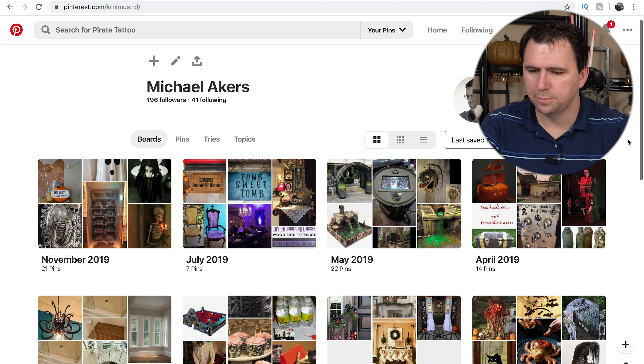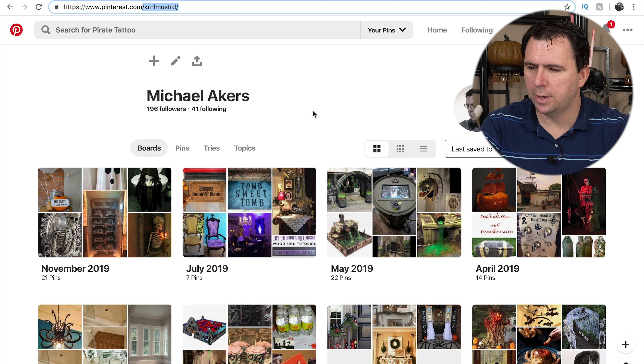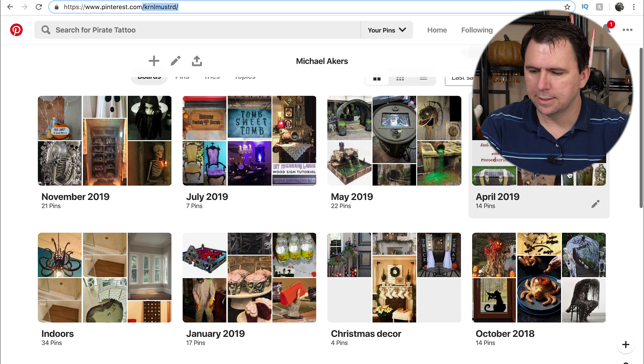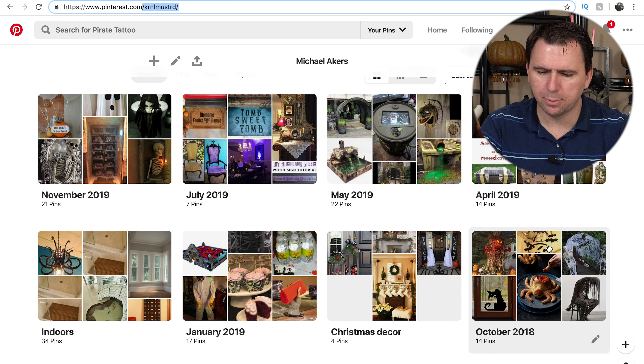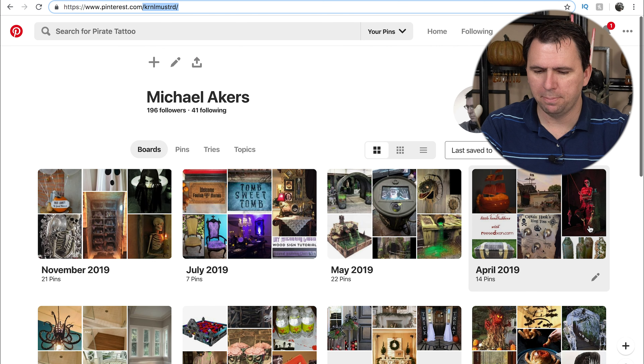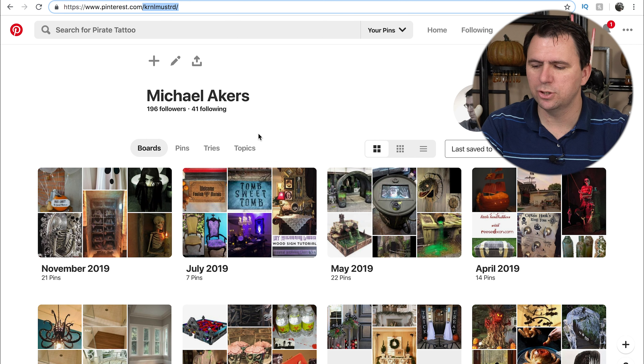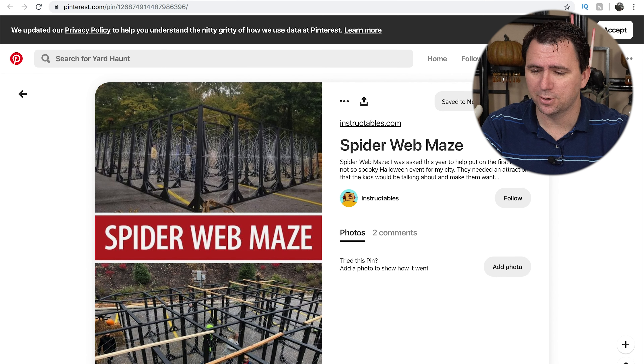If you are not following me, you're certainly welcome to. My Pinterest name is Kernel Mustard — that's K-R-N-L-M-U-S-T-R-D. I do like to try and do monthly boards for my Halloween ideas. Usually I'll try and pick some sort of theme, like this one was pirates. But for November it was just kind of a conglomeration of pins that I found. I try and do a top 10 or so, but today's going to be like a top 21. Let's jump right in.